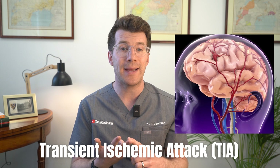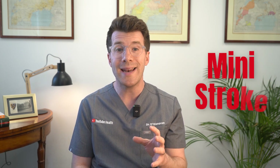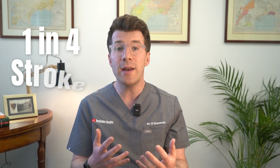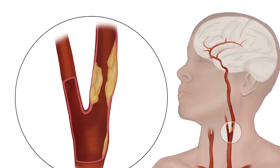If left untreated, this can reduce blood flow to the brain or cause a clot to form and travel upwards, resulting in a stroke or a transient ischemic attack — a TIA — sometimes called a mini stroke. It is a really serious condition. Around one in four strokes in the UK are caused by a narrowing of the carotid arteries, so this procedure can in fact be life-saving.